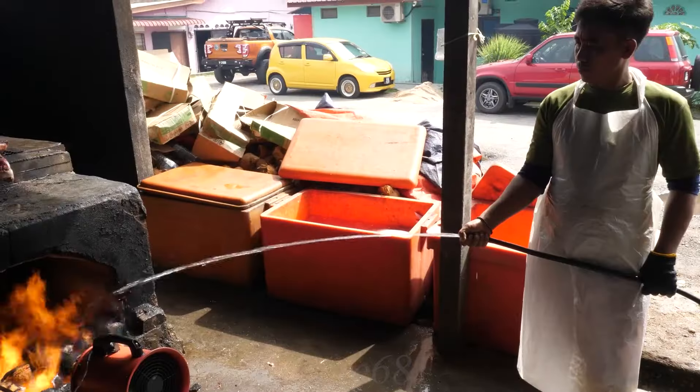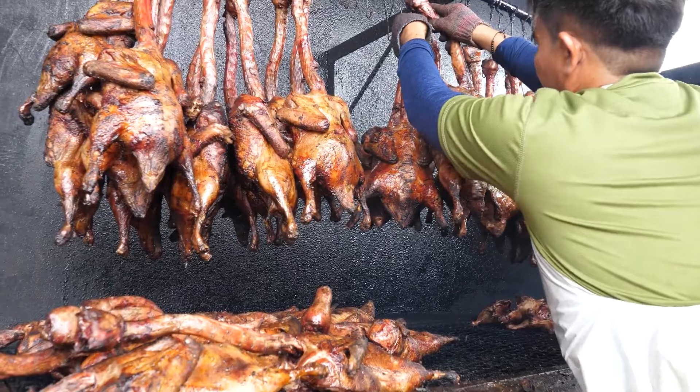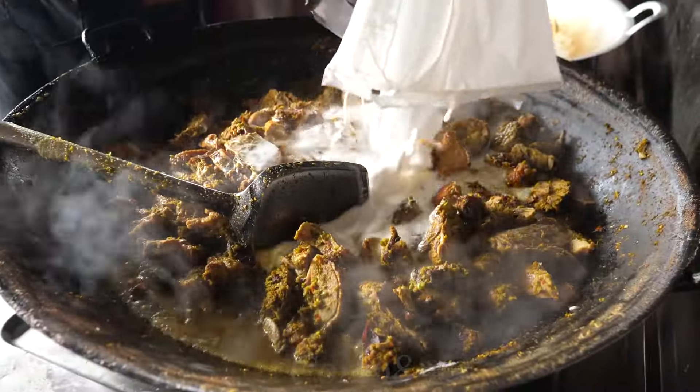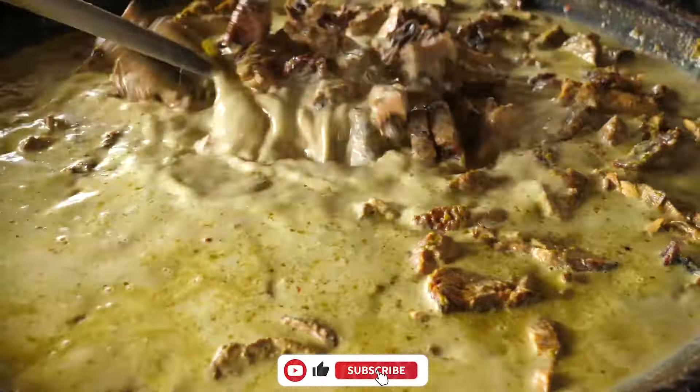Have you ever heard of a dish that combines the rich flavor of curry and a unique smoking method? In today's video, join me in discovering Smoked Duck Curry, a wonderful culinary experience that is sure to captivate anyone who gets the chance to enjoy it.